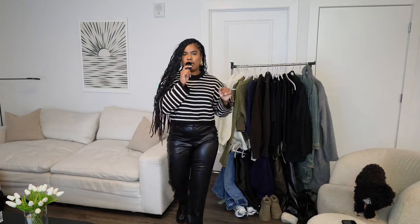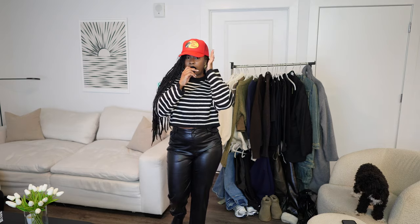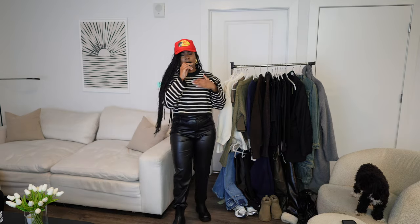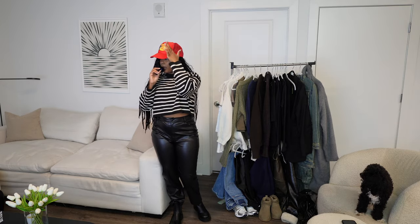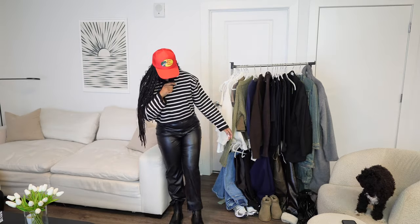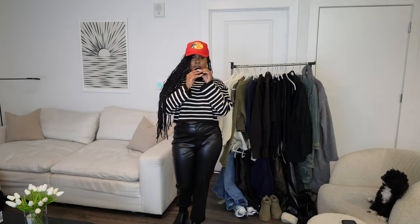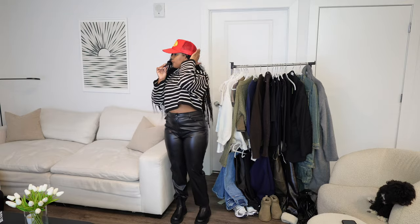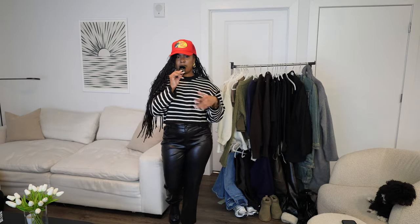Up next we have our striped all-black look. I would love to wear this with a hat — let's try a red Bass Pro hat I got from Amazon. Red is the new black! It is sitting a little higher than usual because of my locks but I feel like this is a really cute look. This top is from H&M — I got it in store — and my bottoms and shoes are from Shein, super inexpensive. I really like the pop of red; I'd probably wear my red Telfar bag with it.